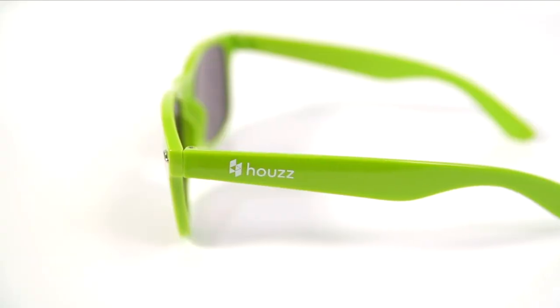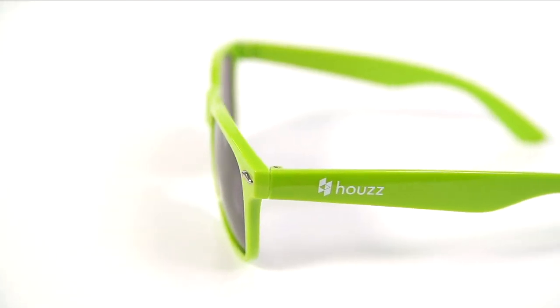We wanted to replicate the simple addictive action of swiping photos on the Houzz app. With Houzz Lens, just swipe to change the room. If you can swipe your face, you can transform your place.